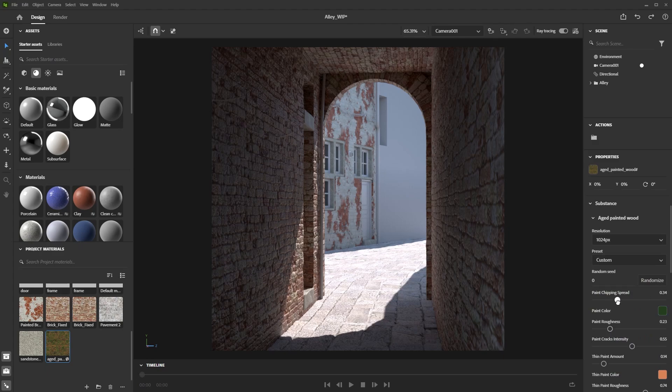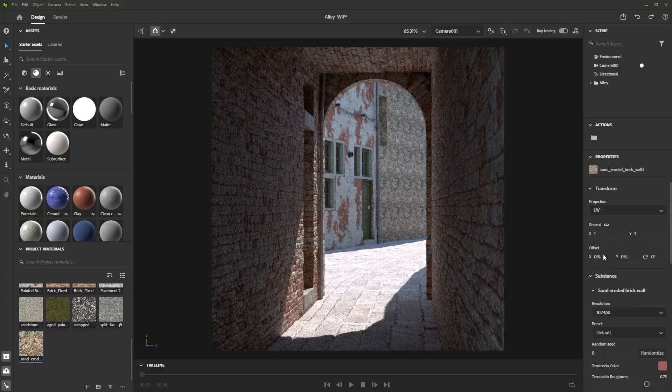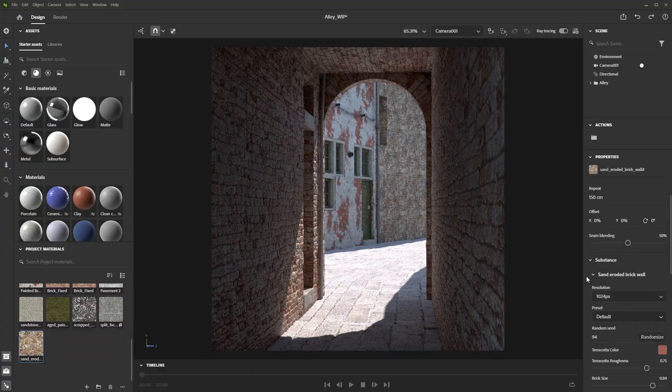Substance being PBR-validated, it's really important for them to use these tools, and also to be able to have a lot of control over the parameters — not having something like a still image that you have to tweak in Photoshop, but something that can be dynamically interacted with.